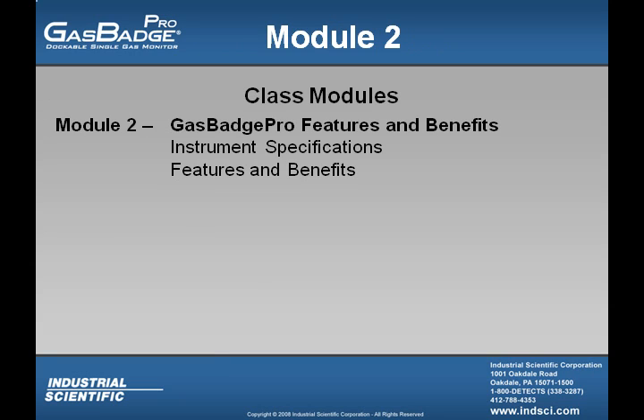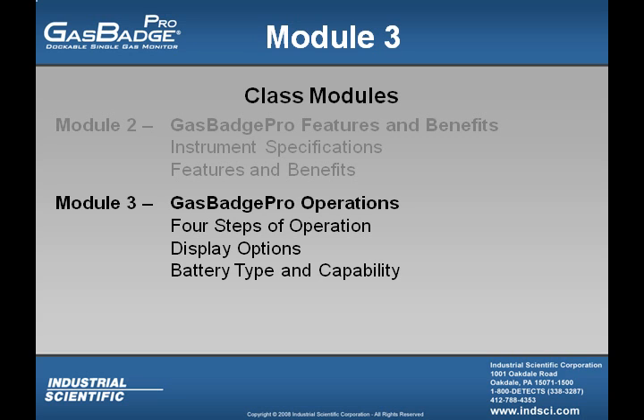Let's talk about the different modules available for the Gas Badge Pro tutorial. There are actually eight different modules. In Module 2, we will cover the Gas Badge Pro's features and benefits, including the instrument specifications. Module 3 covers Gas Badge Pro operations, where we will cover the four steps of operations.